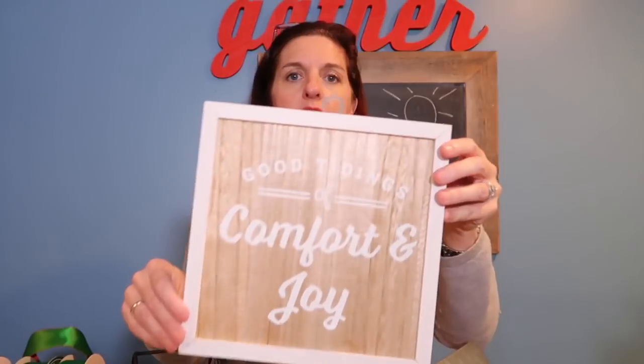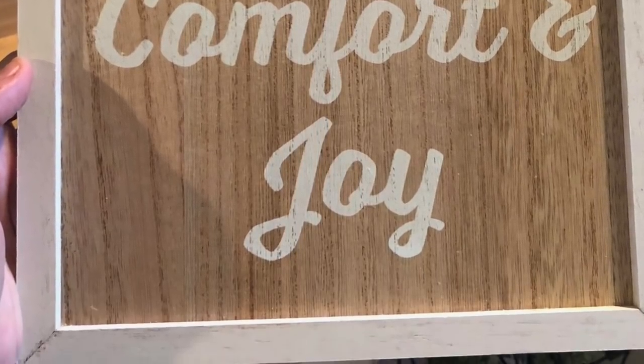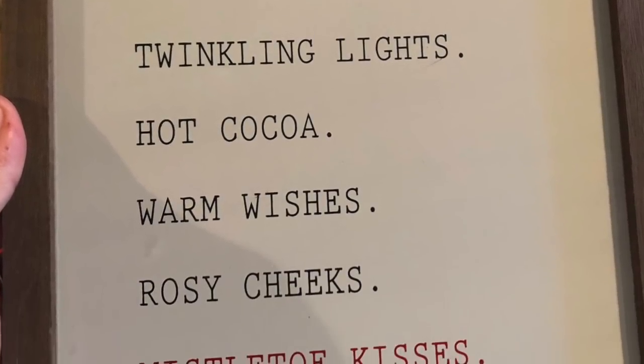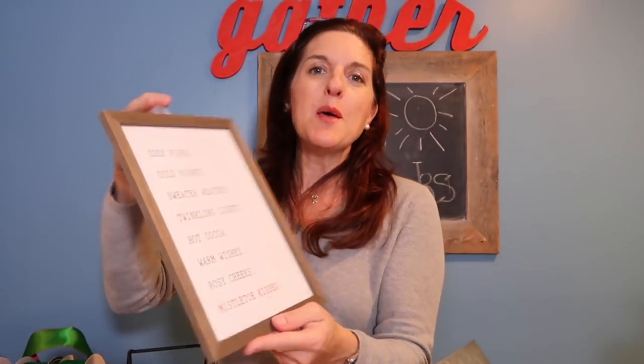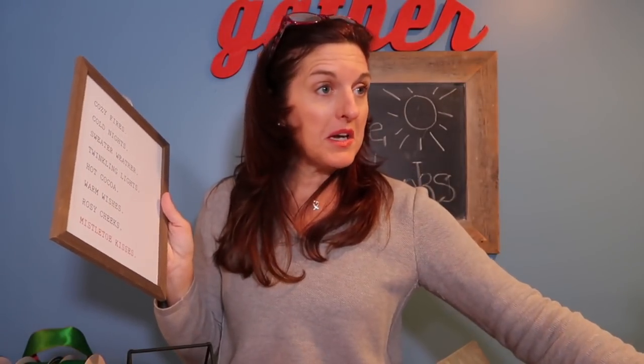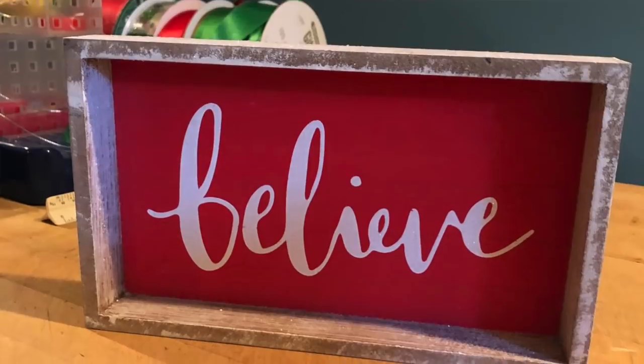The next couple things are these super cute signs. They barely had any left. This one says 'Good Tidings of Comfort and Joy' — super cute, and that was $3. This one lists: cozy fires, cold nights, sweater weather, twinkling lights, hot cocoa, warm wishes, rosy cheeks, mistletoe kisses — and that was $3 as well. These are kind of screaming to go in my kitchen. And I think this is my favorite: a little wood sign that simply says 'Believe,' with sparkly edges — only $3.